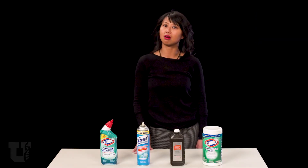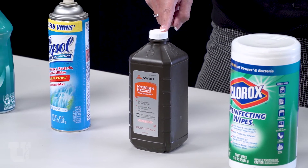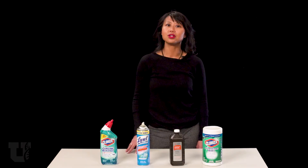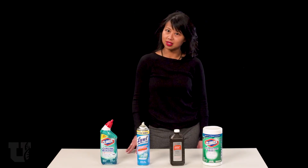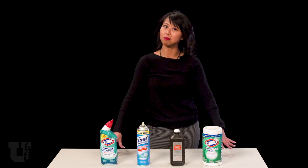If cleaning products aren't available, you can also use hydrogen peroxide with a 0.5% concentration. To reach maximum effectiveness, these cleaners need to remain wet on the surface for a total of one minute.